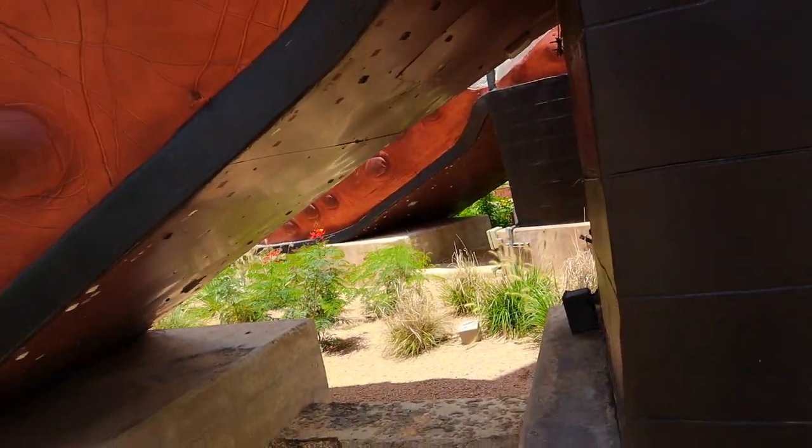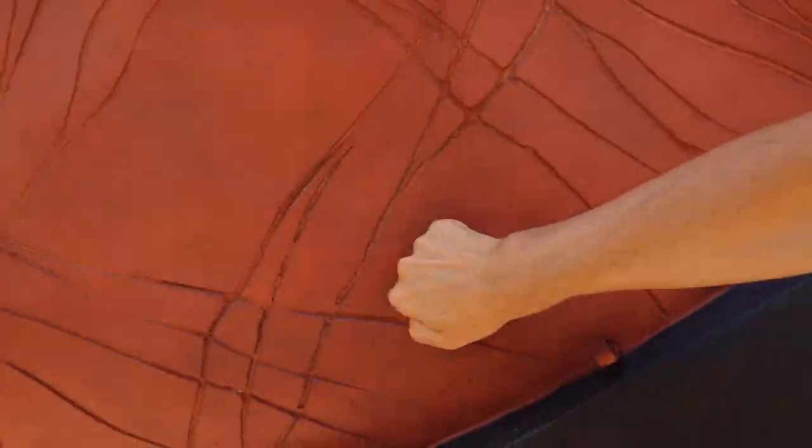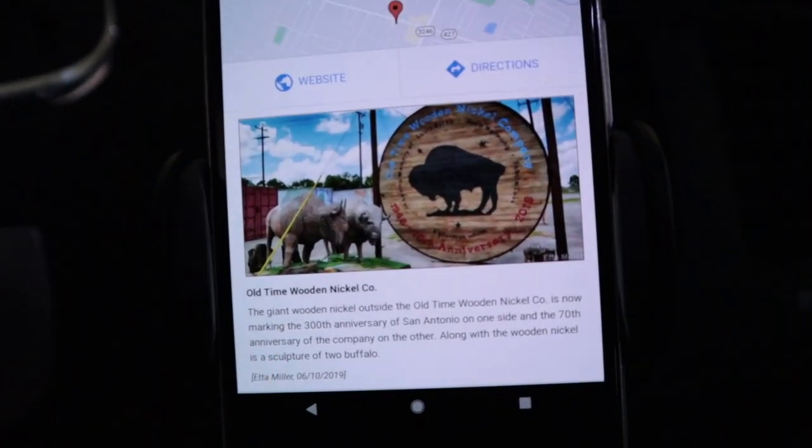That looks like concrete right there. I don't know what that's made of — something you don't see every day. The world's largest cowboy boots. Have you guys ever been to the world's largest cowboy boots? Have you guys ever been to San Antonio before? I'd be curious to know down in the comments below. There's also this giant wooden nickel — let's go find that.